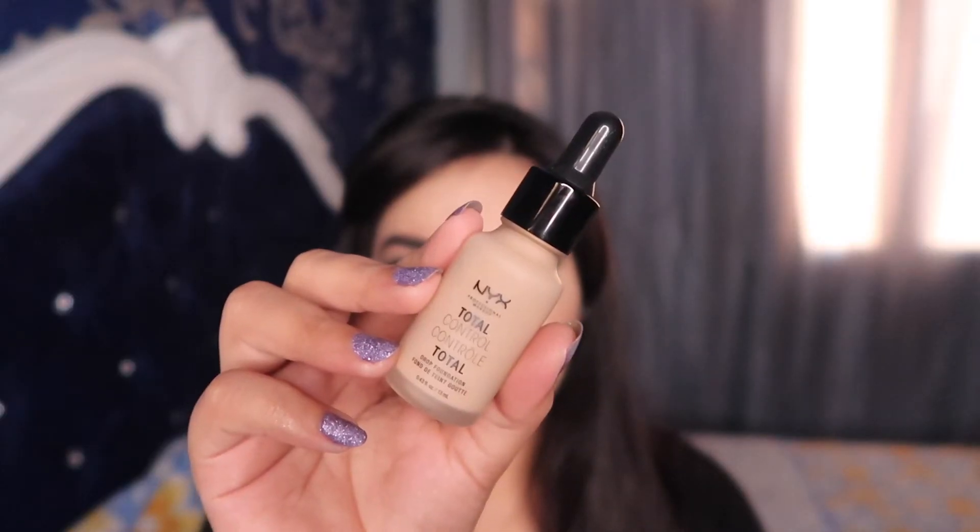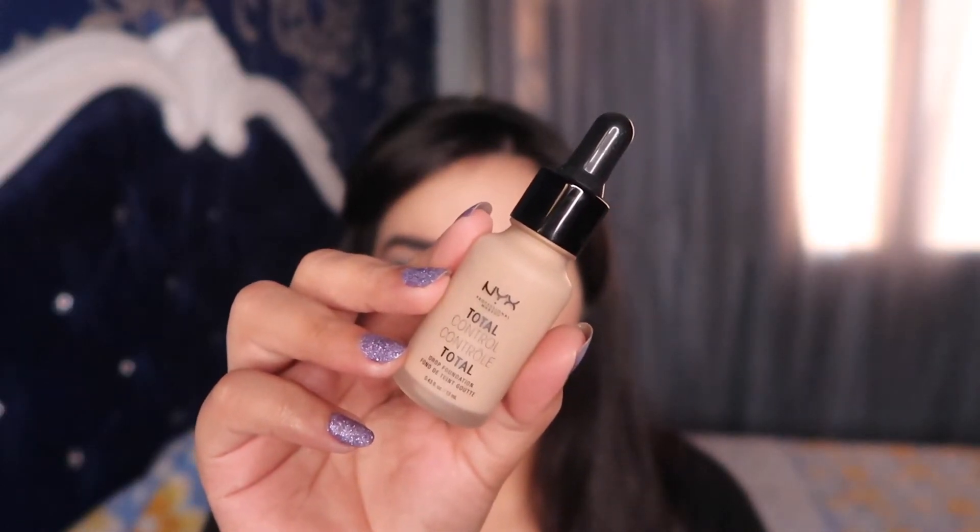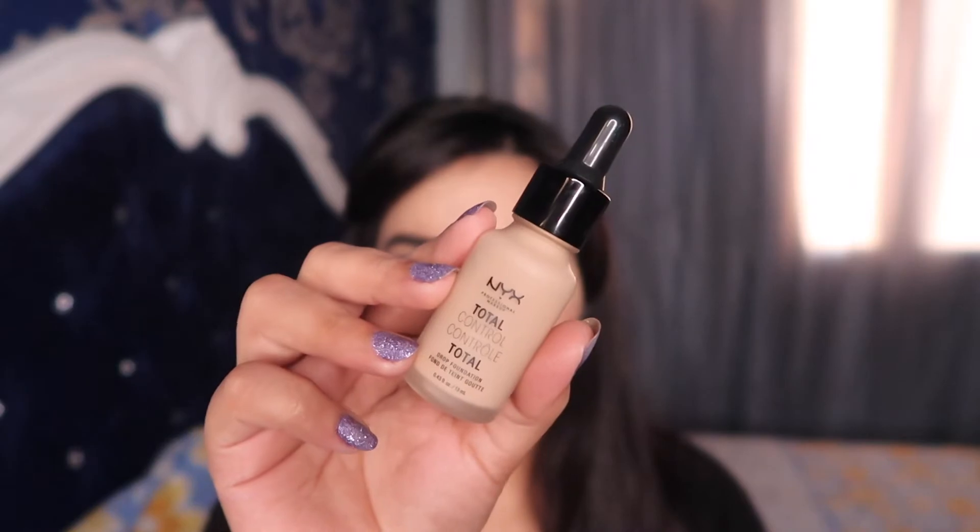For foundation I'm using the NYX Total Control Drop Foundation in the shade 09 Medium Olive. I'm taking one drop to start because it's medium to buildable coverage. It gives quite good coverage but the shade is very light for my skin tone. It's a matte foundation, so make sure you moisturize your face really well before applying it, otherwise it sticks to dry patches and does not look good at all.